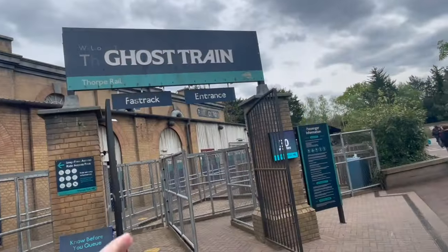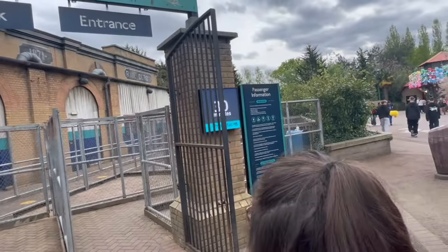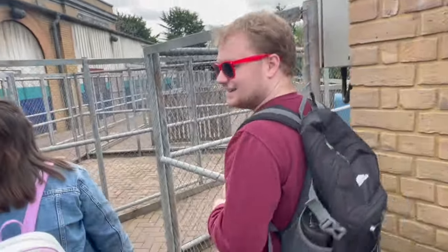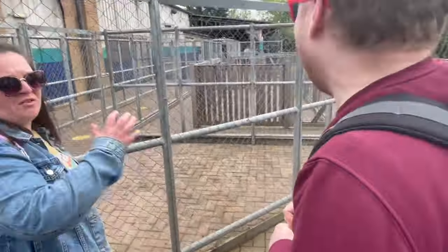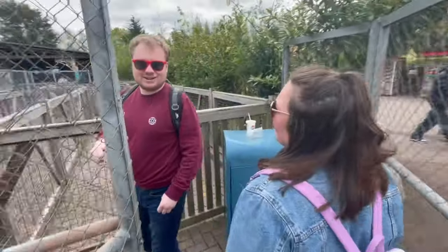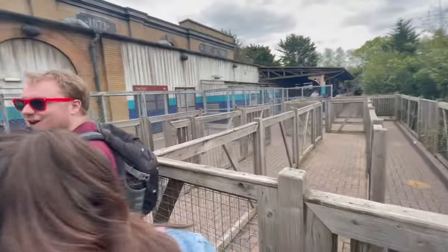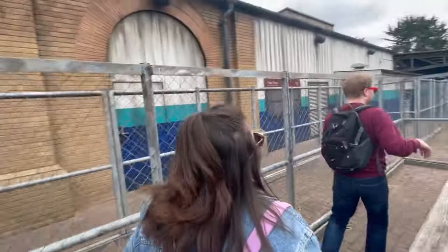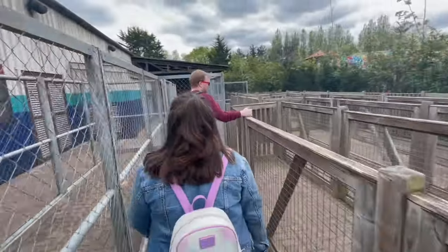Such excitement for Ghost Train. I'm so scared, I don't know what's going to happen. There's no train on the side — so it's called Ghost Rail Replacement Service! It'll probably be a lot scarier that way. Hopefully it'll be on relatively soon.